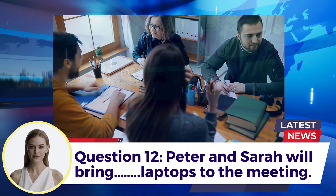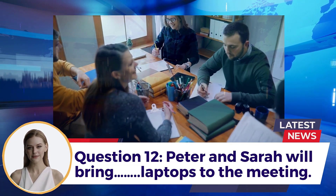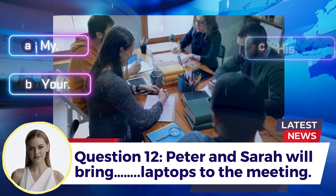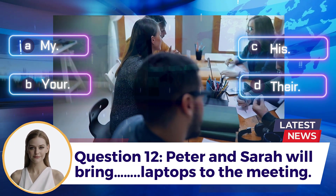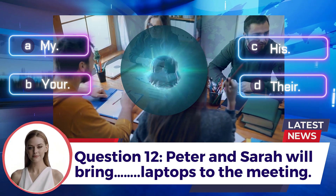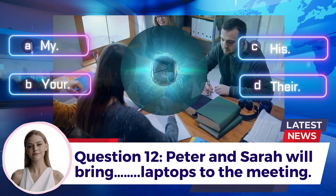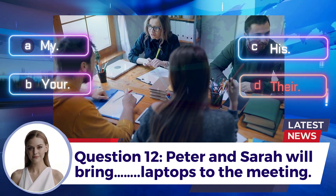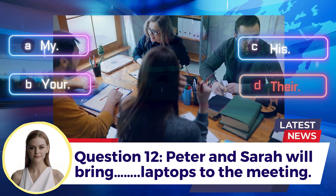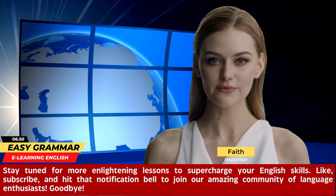Question 12: Peter and Sarah will bring ___ laptops to the meeting. A. My  B. Your  C. His  D. Their. Answer: D. Their.